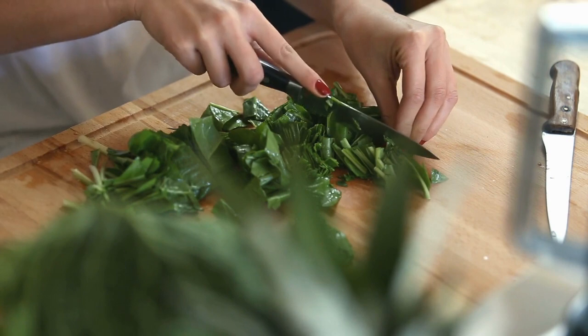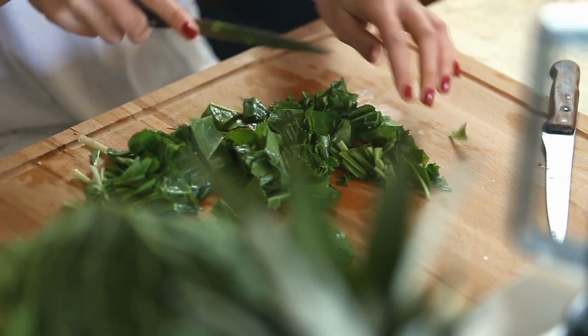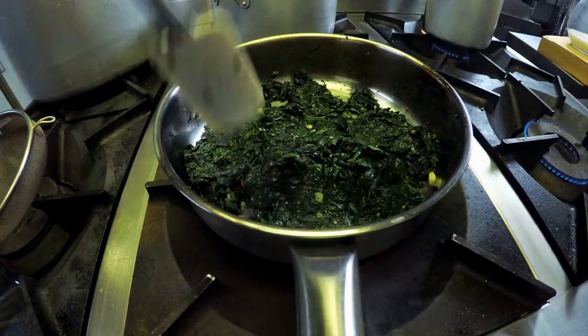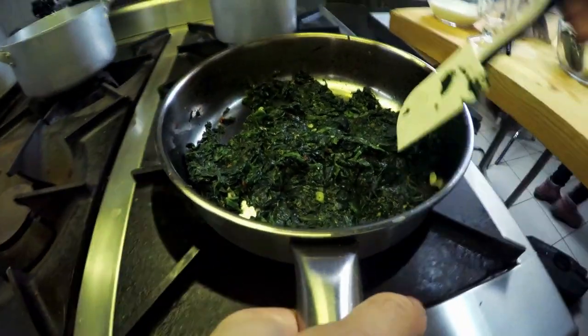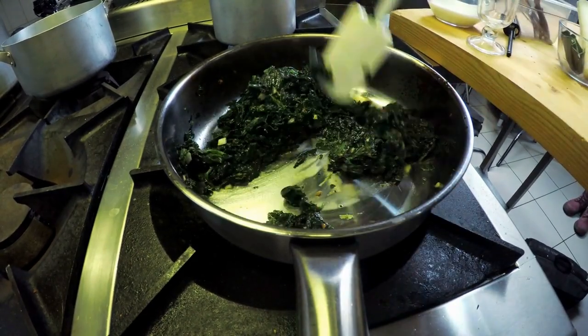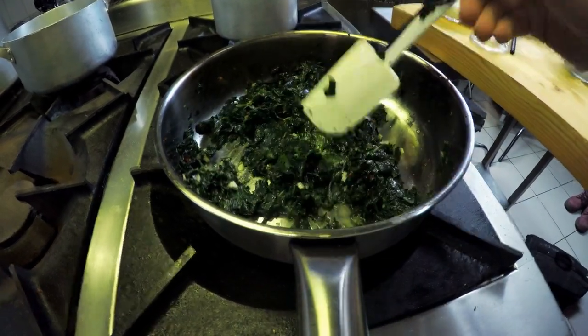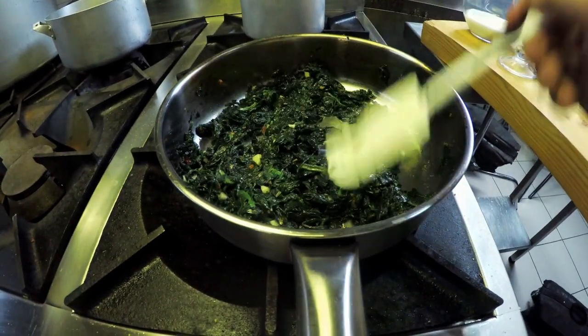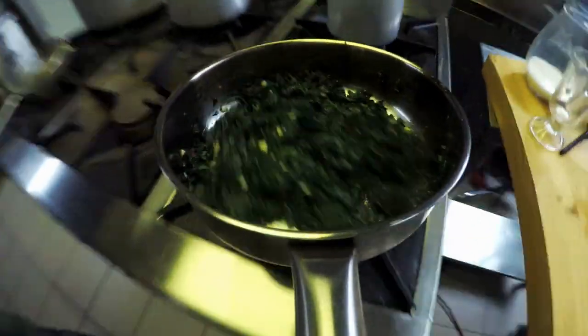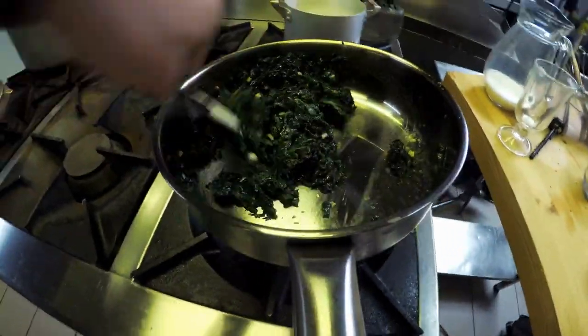2. Spinach and Walnut Pesto. Swap the traditional basil and pine nuts for more available ingredients to make a nutritious but just as tasty pesto. The walnuts especially are great for both male and female fertility. High in magnesium, they boost progesterone levels in women and also improve the shape and vitality of sperm.